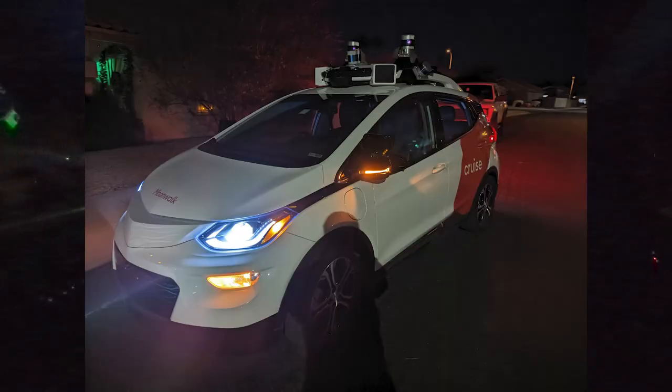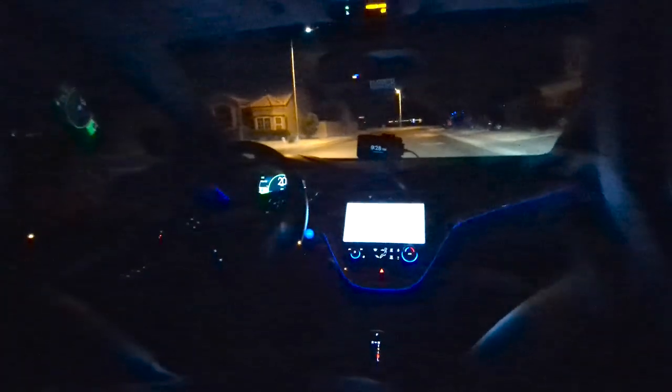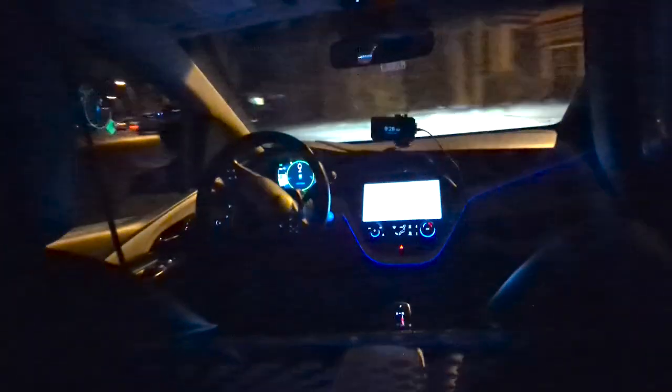Greetings from Moonwalk, the Cruise vehicle in Chandler, Arizona. I saw another Cruise vehicle in this neighborhood — I think it was also empty, I didn't quite tell.